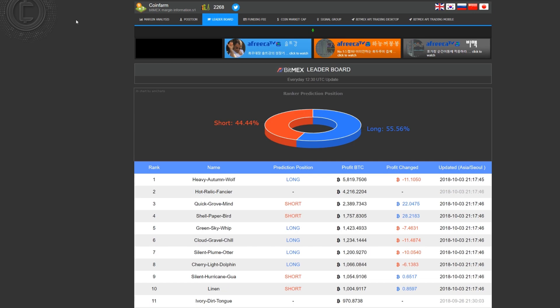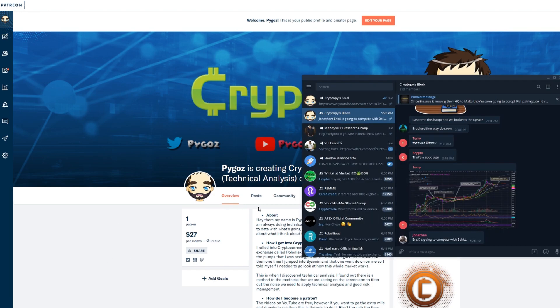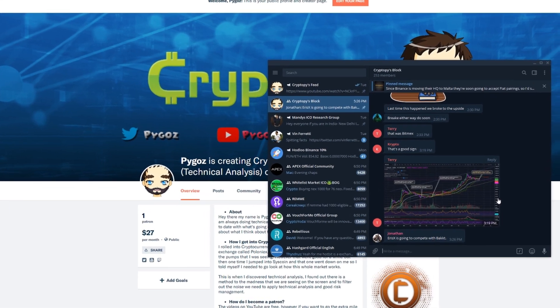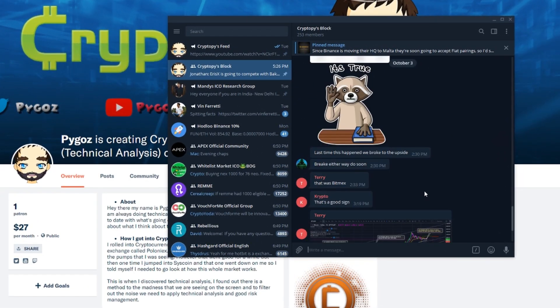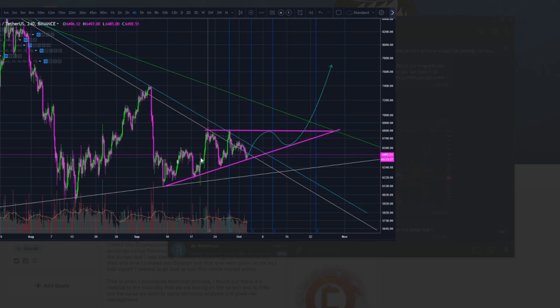The link to CoinFarm will be in the description below. I also have a Patreon page at patreon.com/Piogos with various tiers — check it out and see which tier fits you. Also join the Crypto Pies block where you can ask me questions or ask other people questions — it's a great community chat.